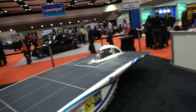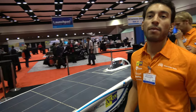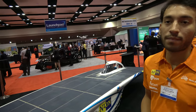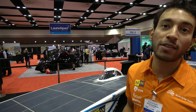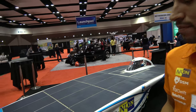This is NUNA 6 — number six. We have built eight cars during the last 16 years. This one unfortunately did not win; it became second in the World Solar Challenge. That was a wake-up call. Since then we built two more cars, drove in four races, and we've been only winning.